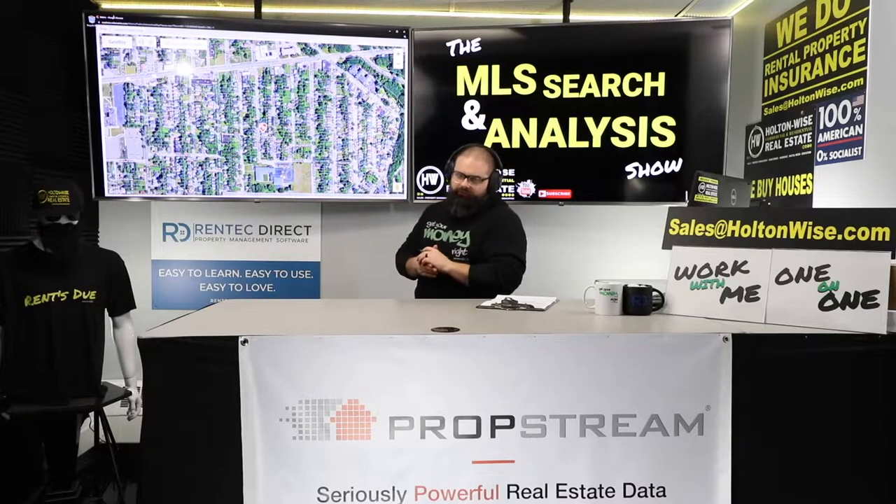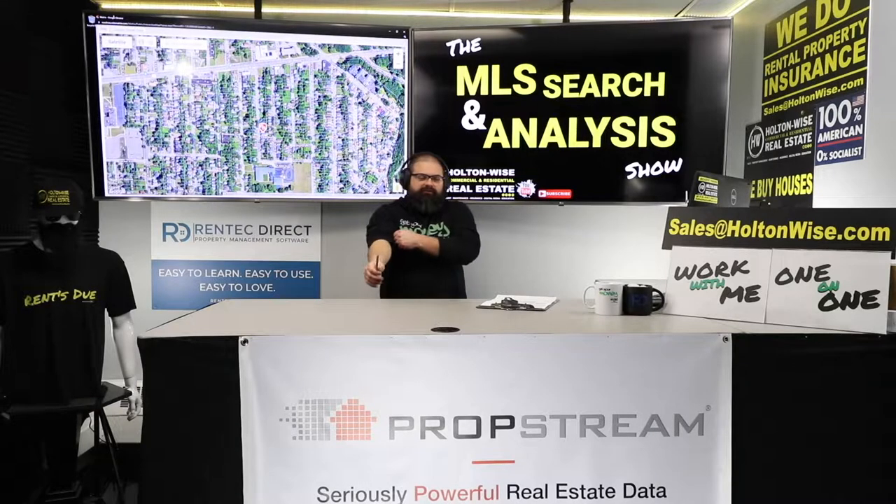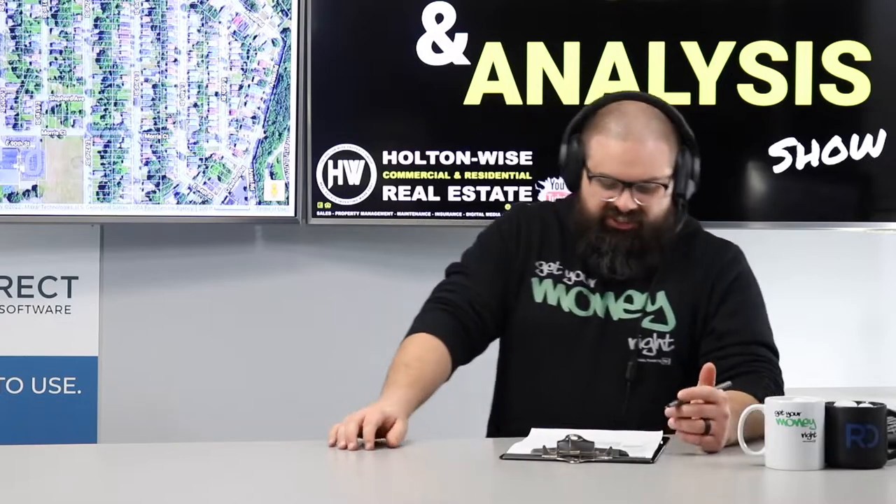Welcome to the show, folks. My name is James Wise. And as mentioned, this is the property, and I'm going to try to turn it around for my client.